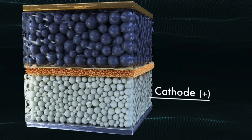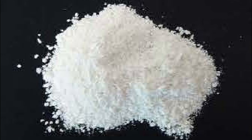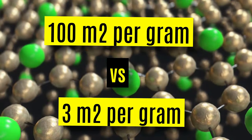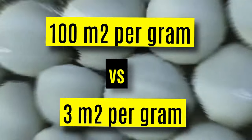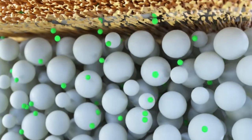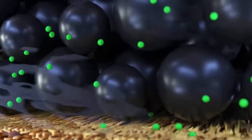LTO technology is based on modified lithium-ion batteries and employs additional lithium titanate nanocrystals on the surface of its anode, instead of the conventional carbon material used in normal lithium-ion batteries. As a result, the anode has a surface area of around 100 square meters per gram, which is vastly more than the 3 square meters per gram achieved using conventional carbon material, allowing electrons to enter and leave the anode far more quickly.